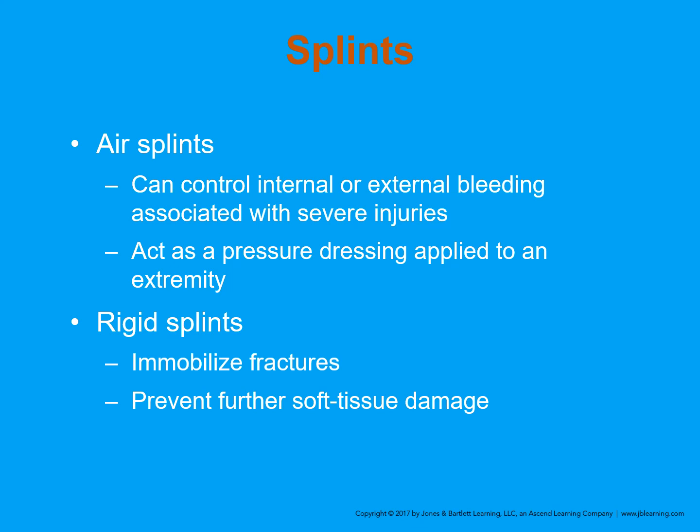Splints can help us in controlling bleeding. Air splints can control internal and external bleeding associated with severe injuries — they act as a kind of pressure dressing when applied to an extremity. Rigid splints basically immobilize fractures and prevent further soft tissue damage — once the splint is on, the bone ends aren't moving independently and causing tissue damage.